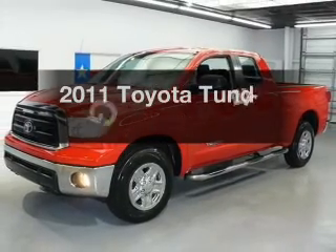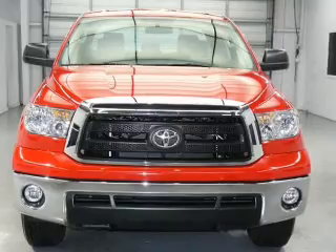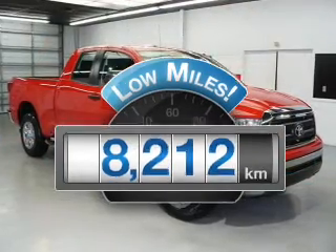The 2011 Toyota Tundra. If you're looking for an automobile with great attributes, look no further. Why worry about high mileage? Choosing a ride with lower mileage is the right choice for your busy life.